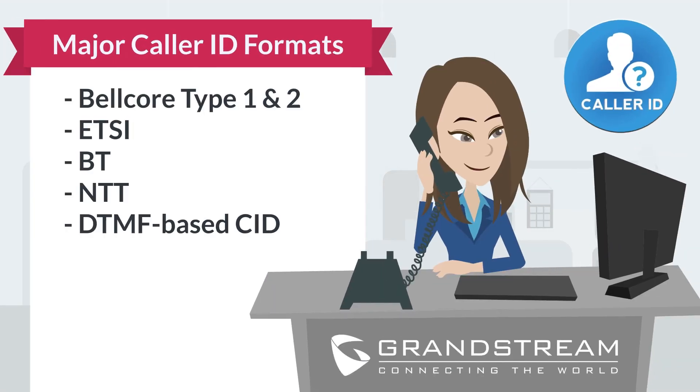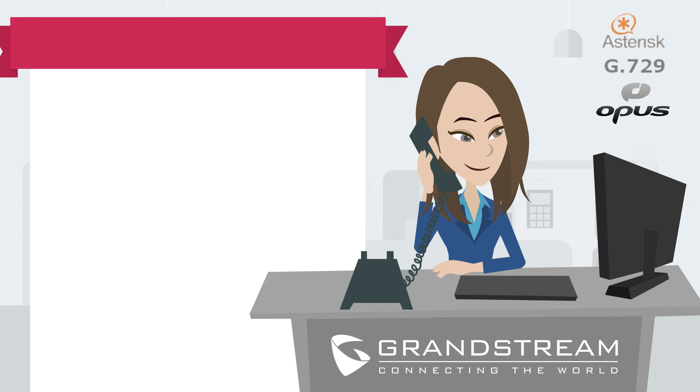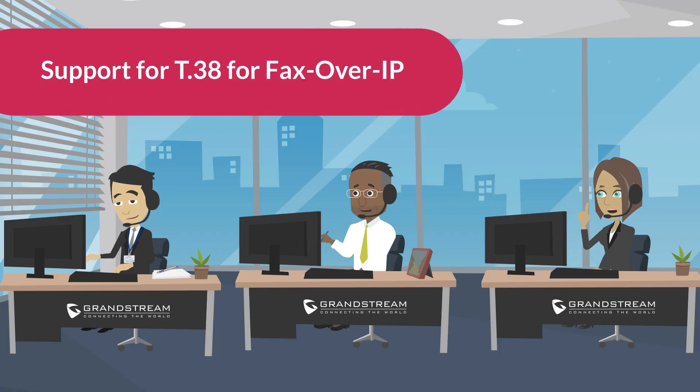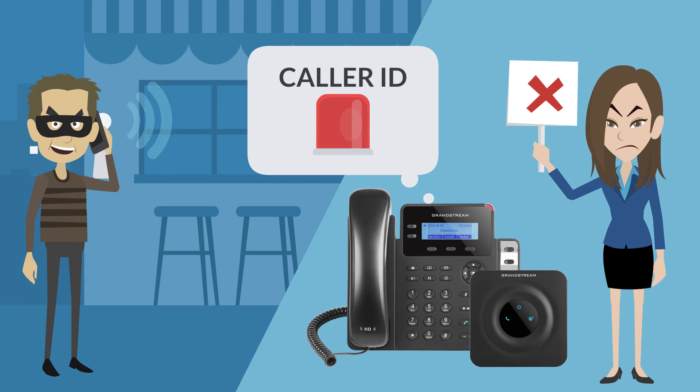They support all major caller ID formats, major disconnect methods so you can use them with any service provider, and all major codecs including G.729 and Opus. Grandstream adds enhanced features for any office environment including support for T.38 for fax over IP, as well as a range of caller ID formats to avoid picking up unwanted spam calls.